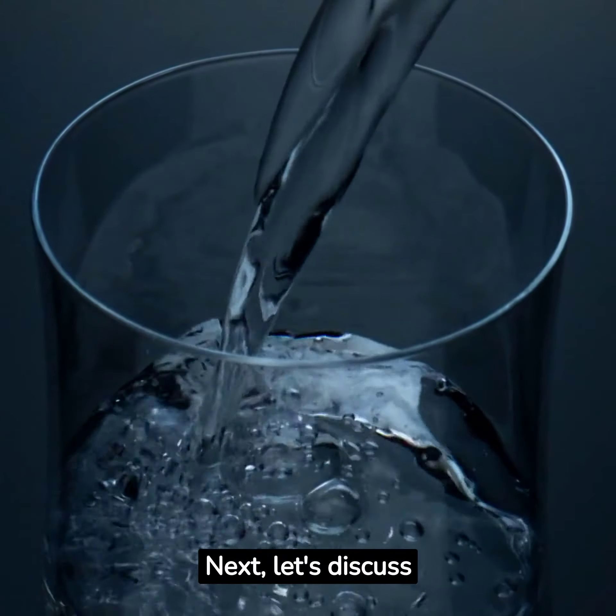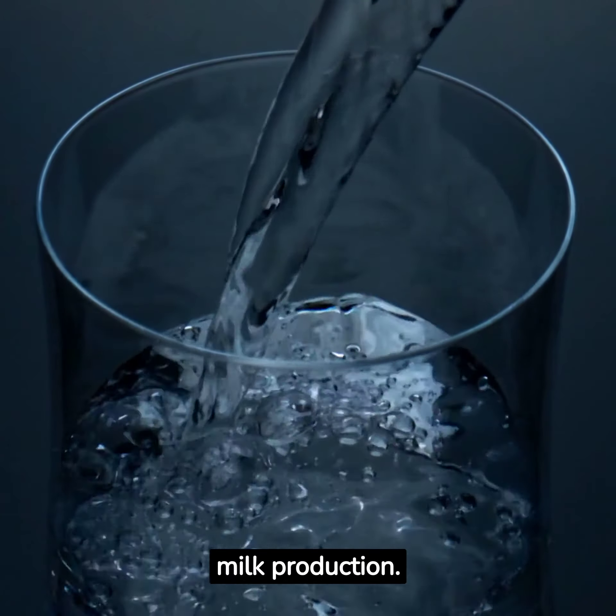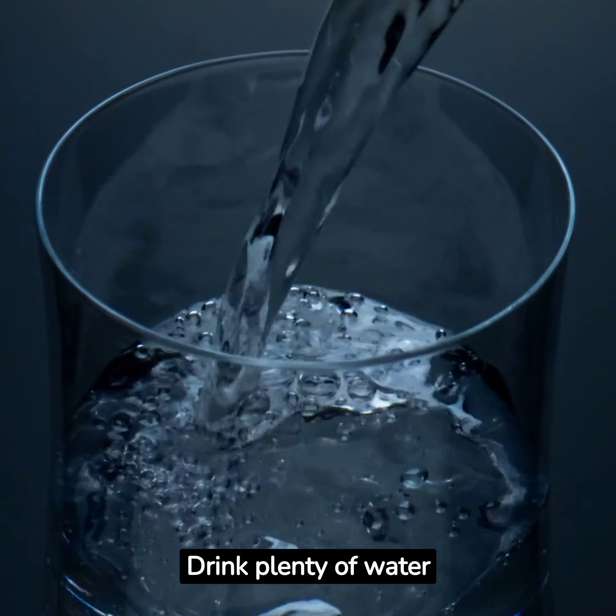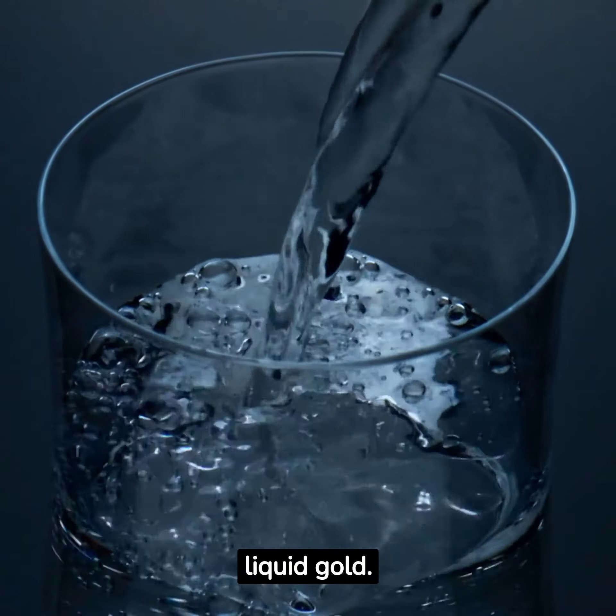Next, let's discuss the importance of hydration. Staying well hydrated is essential for milk production. Drink plenty of water throughout the day to ensure your body has enough fluids to make that liquid gold.